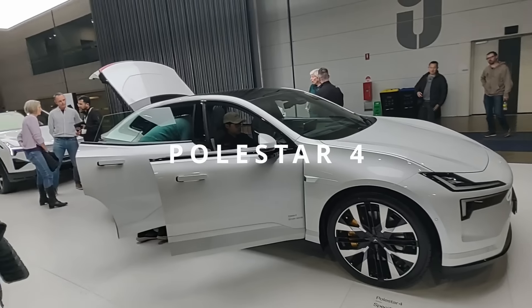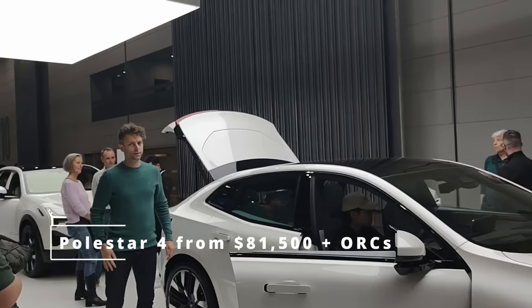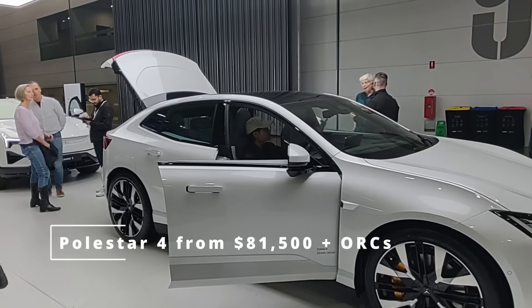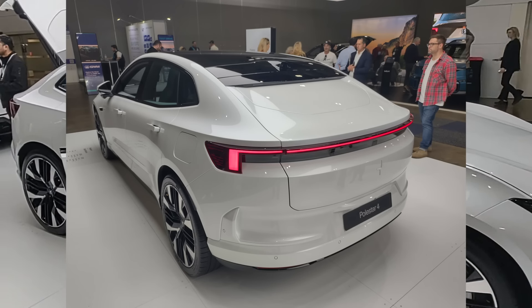Starting off here with a Polestar 4. This one is famous for having no rear window, as you can see in the back there. Is it going to be a problem? Apparently there are cameras that will work to keep it visibly okay from the back.